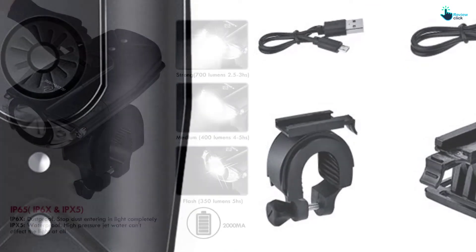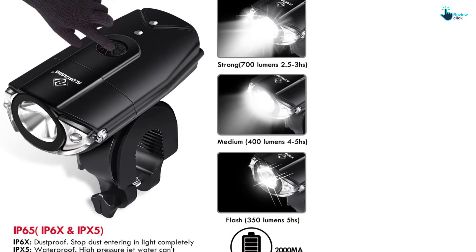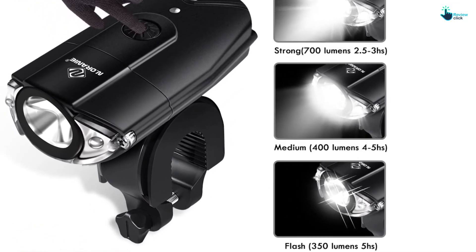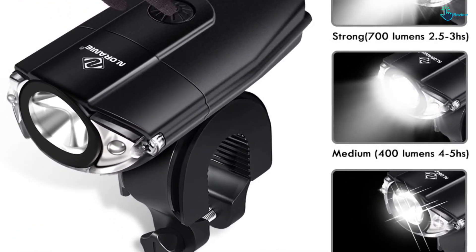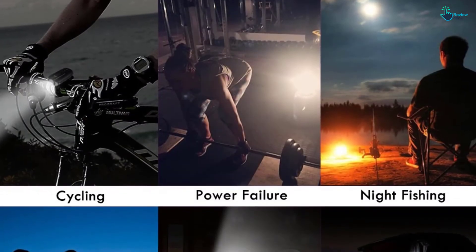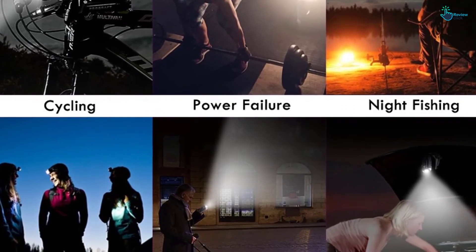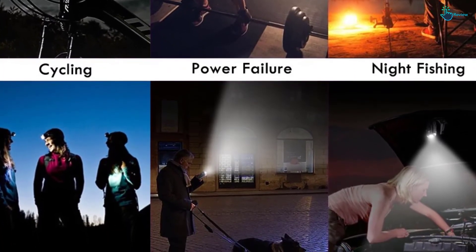These lights are USB rechargeable and can also operate while you are charging them. Aside from that, the front light is highly visible in order to get cyclists, drivers, and other individuals' attention without worrying about visibility. In other words, both the rear taillight and headlight are pretty multi-purpose, being flexible for many uses apart from biking.